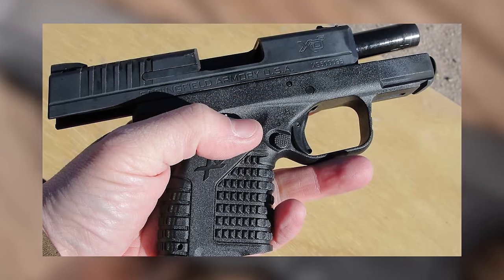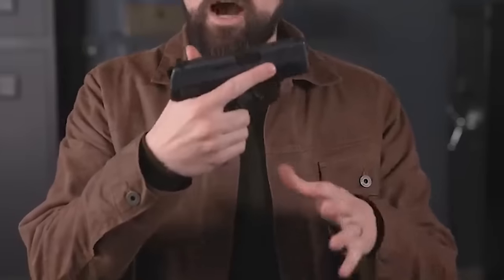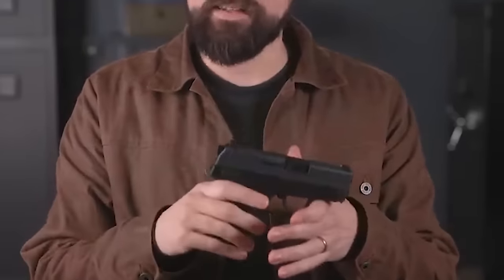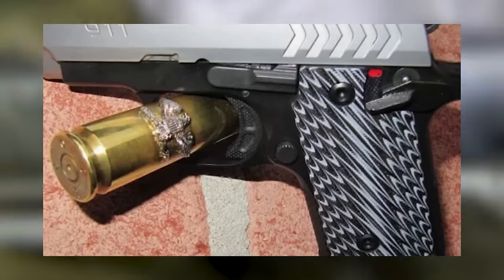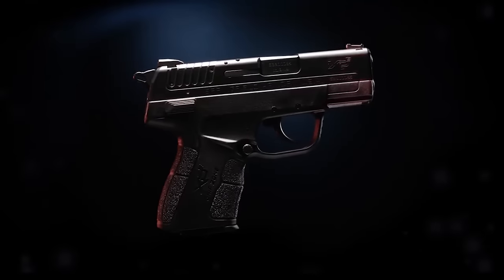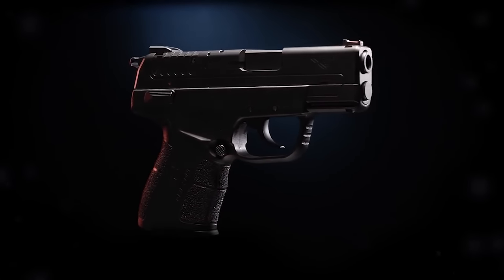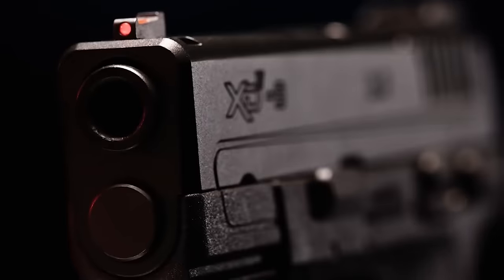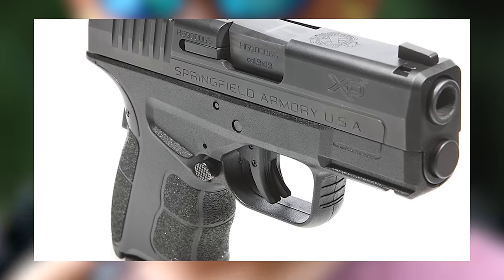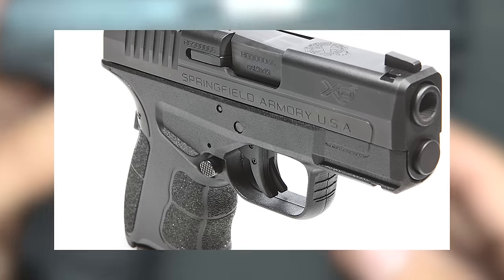The trigger sits a long way forward inside the trigger guard, making it difficult to reach for large-handed shooters. The XDE is a subcompact handgun with a pleasant and controllable trigger, a gas pedal, loaded chamber indicator flag, external hammer, and manual thumb safety. It is a pleasant shooter with a fiber optic front sight and serrations on both front and rear of the slide. The Springfield XDE is a comfortable, reasonably accurate, reliable, and concealable firearm.